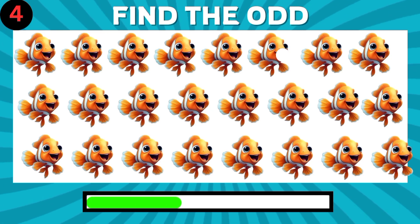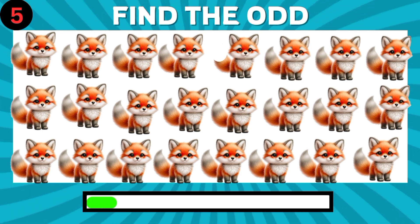Can you find the different emoji? Can you find the different one?